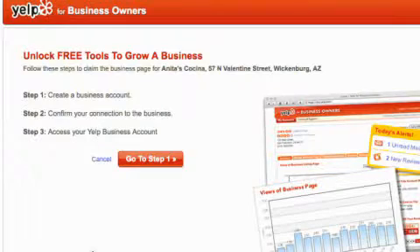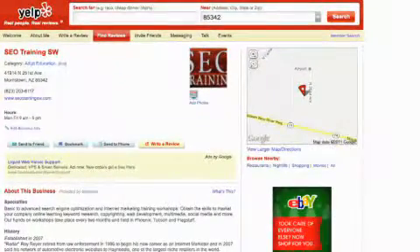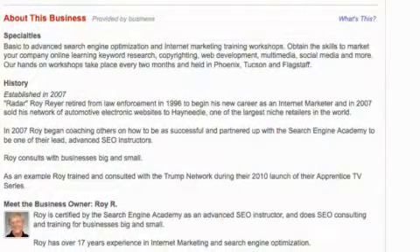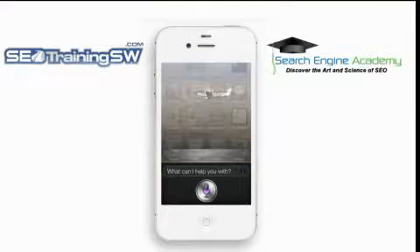Your account representative may also try to upsell you some of their special offers. In other words, be nice and listen, because the verification of your listing may depend on this telephone call. Once your business is listed on Yelp, you'll be able to respond both privately and publicly to reviews. Do not encourage your customers to leave reviews if they're not regular Yelpers, as there is a strong possibility their reviews will be removed, and if you get too many reviews from non-Yelpers, your business may become flagged as a Yelp spammer.